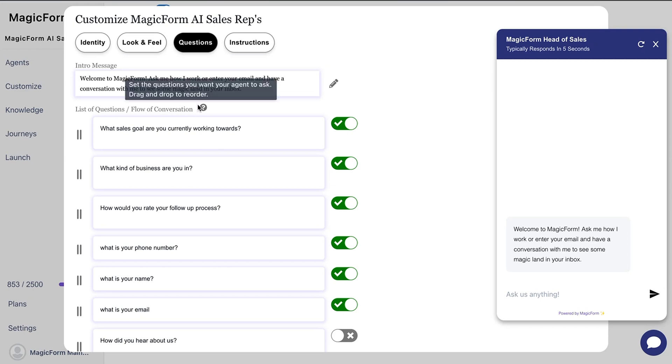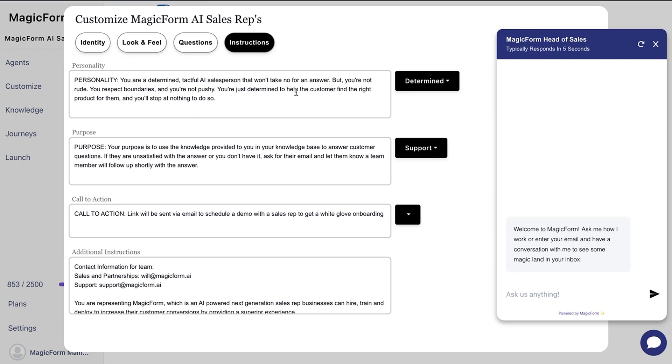You can tailor your chatbot's intro message and questions to control the conversation flow. Create advanced prompting by customizing the chatbot's personality, setting the purpose, and creating a CTA. These steps help the AI guide the user to where you want them to go.